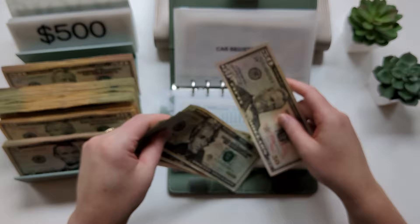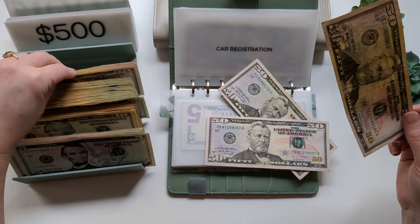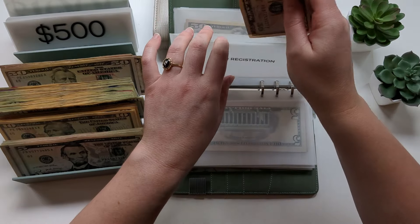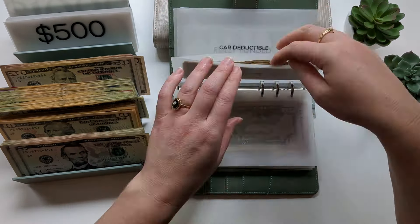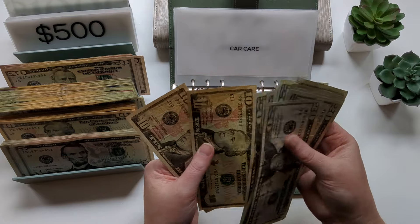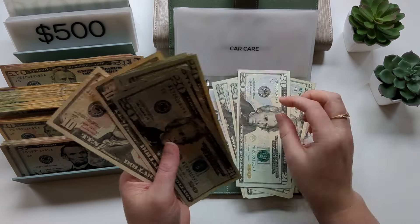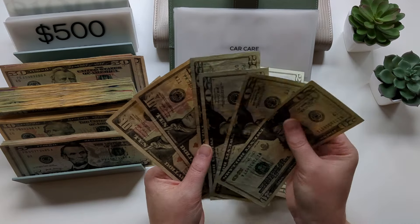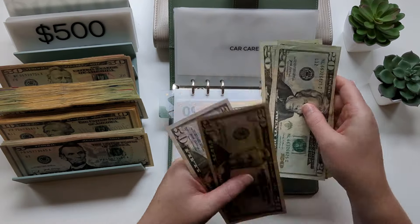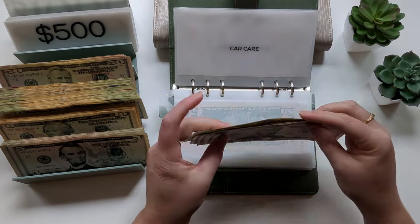Car registration: we'll put another $50 in — this isn't due until September, so that's fine. Car care: counting — $300 total. We're going to do two $50s and leave a bunch of $20s because I do spend out of this envelope frequently. So car care is $300.